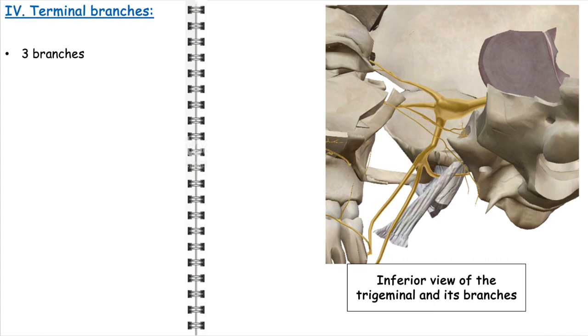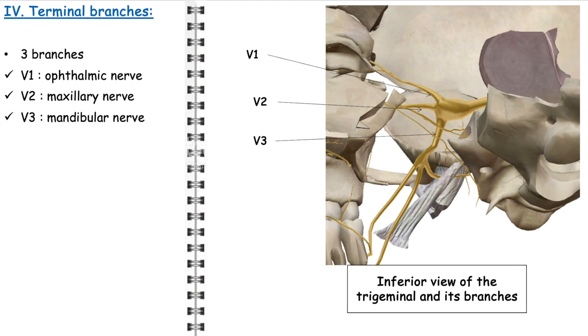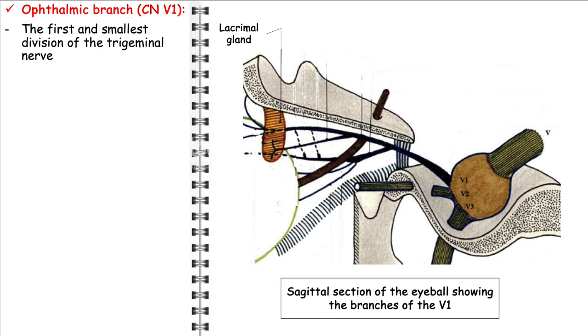The trigeminal nerve is remarkable for its extensive distribution, dividing into three distinct branches. Each branch serves a specific area of the face, providing crucial sensory and, in one case, motor functions. These branches are the ophthalmic nerve (V1), the maxillary nerve (V2), and the mandibular nerve (V3). Let's start with the ophthalmic branch, designated as V1 — the first and smallest division of the trigeminal nerve.